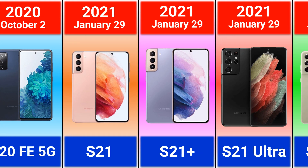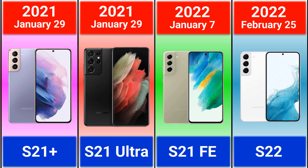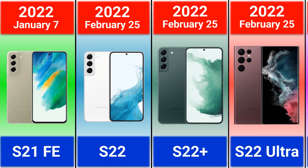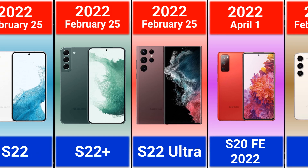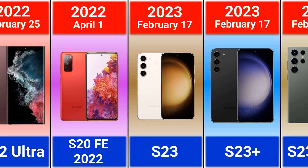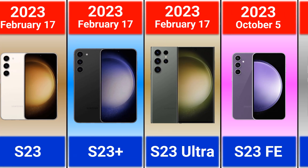2021: Galaxy S21, S21 Plus, and S21 Ultra — considered one of the best Samsung phones according to Marques Brownlee (MKBHD). Also: Galaxy S21 FE. 2022: Galaxy S22, S22 Plus, and S22 Ultra — referred to as a Note because Samsung decided to stop production of the Note series; due to the similarities, especially the S Pen, the Ultra versions are referred to as Note-series phones. Also the Galaxy S20 FE, which should have been the S22 FE.